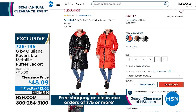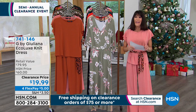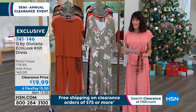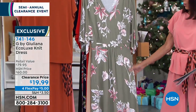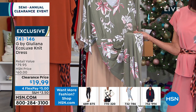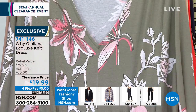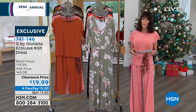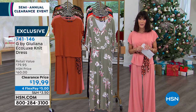Moving into the next item — it's a dress. This is all about the fabric. This wonderful luxe eco-knit fabric is so soft — it's an eco-vero viscose with 5% spandex. The dress retails for $79.95 and we've sold it for $60. Tonight it is $19.99. $5 on any credit card without any interest.